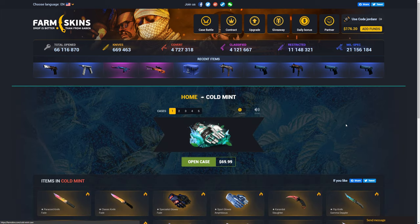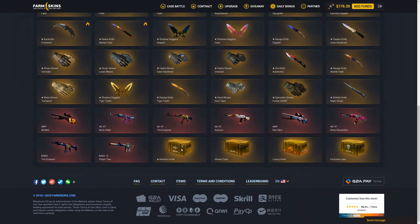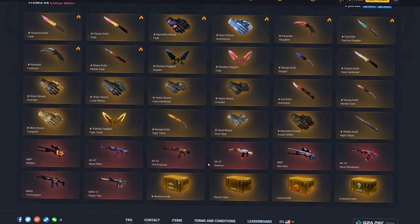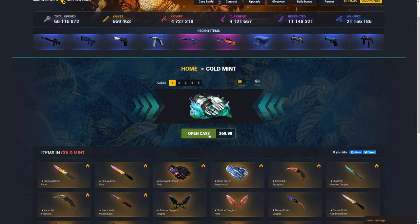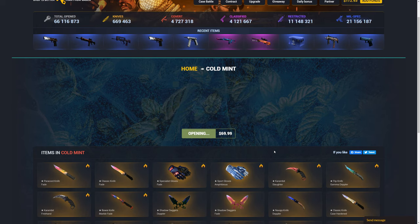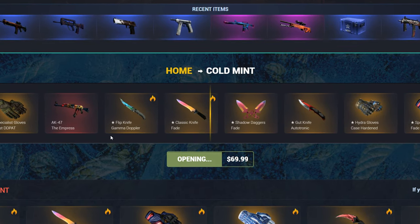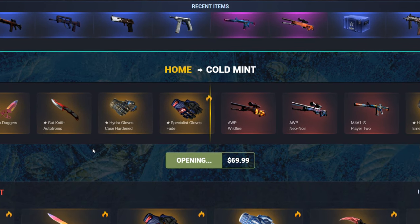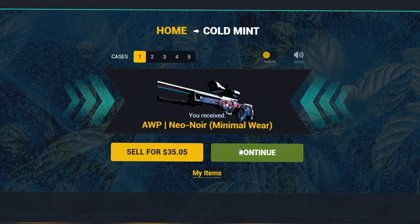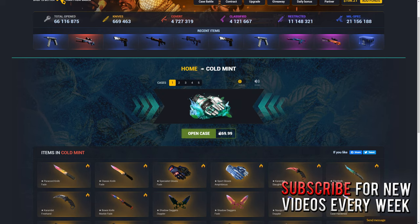I want to open up the cold mint case — this one's $70. A cool feature that I kind of like about this site is you can also get random cases, which is kind of strange but kind of cool at the same time. Like you could open up a case and then get a case. I don't think I've ever actually unboxed a case, but I've known that's a feature for a while and haven't been able to experience it. But we did get an OP Neo Noir in minimal wear — that is not good. Lost like half my money there.